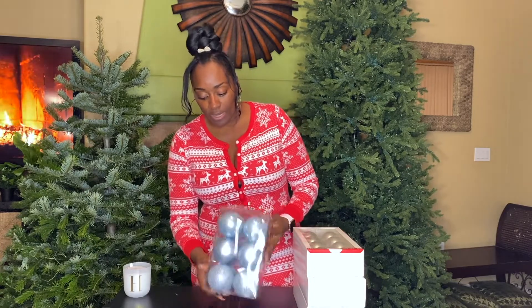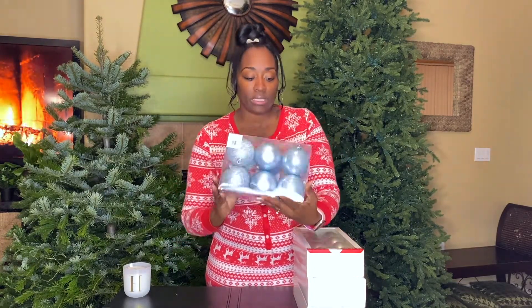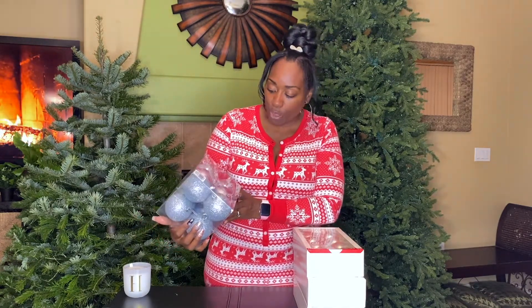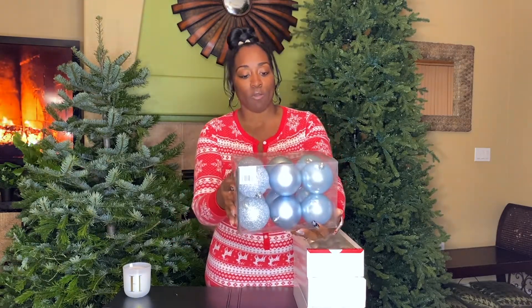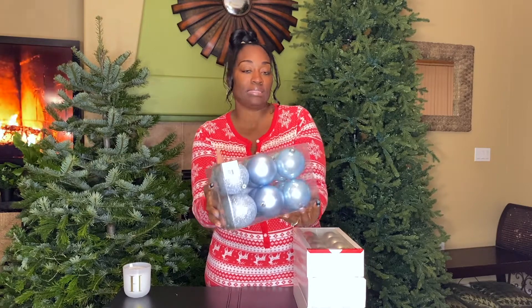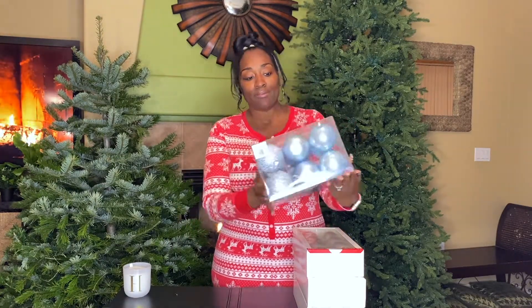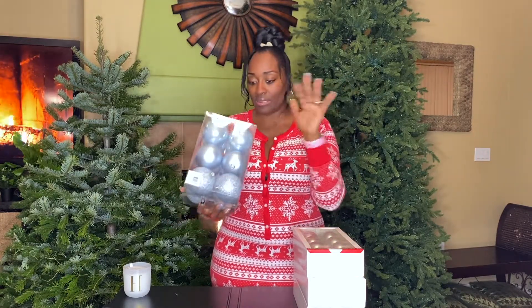These are super pretty — it's like a really light cloudy blue, almost a sea blue, kind of pastel. I don't quite know how to describe it but it's beautiful, and pastel is kind of what I was going for for my own tree. You have some glitter ones, some satin, and some shiny ones — loving that combination.